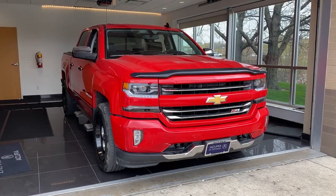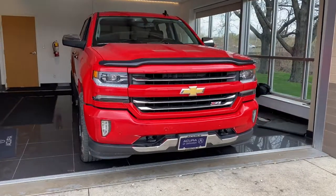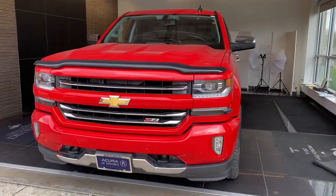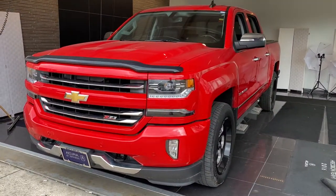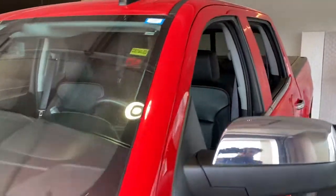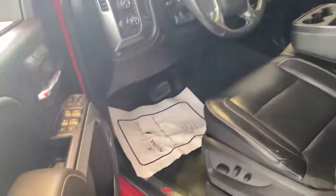Looking for your dream car? It could be the 2016 Chevrolet Silverado 1500. This vehicle is an outstanding buy with fewer than 80,000 miles on the odometer. Stay connected on the worksite in the full-size Silverado 1500 pickup. Its smooth agile ride keeps you comfortable while its rugged strength gets the job done.